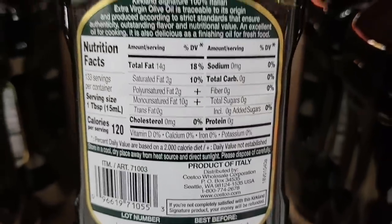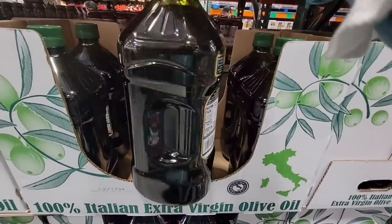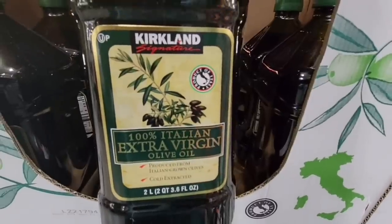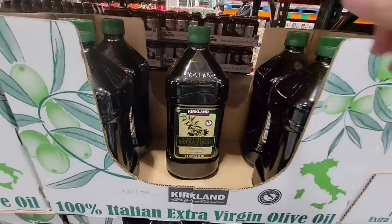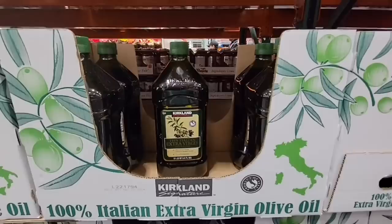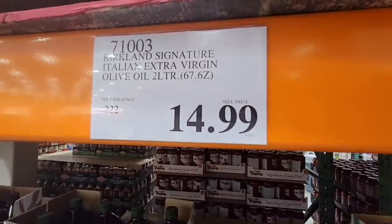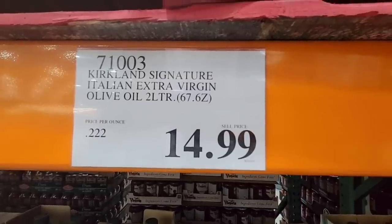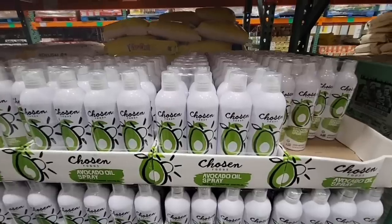This one here at Costco is a 2-liter bottle for only $14.99. I use this to make salad dressings. I use it when I bake — like even a cake mix that asks for vegetable oil, I just use this one; it tastes just the same. I have deep fried with it. It doesn't have the highest heat point, but it still works perfectly. 2 liters for $15 — such a great deal and it tastes great.